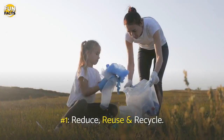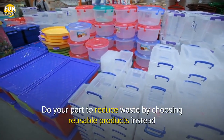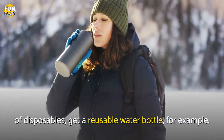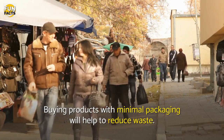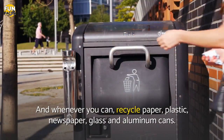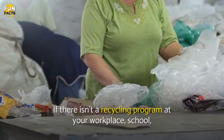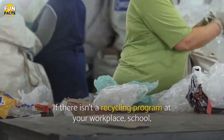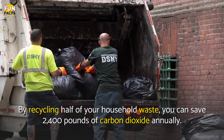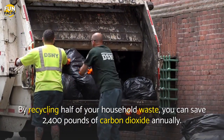Number 1: Reduce, Reuse and Recycle. Do your part to reduce waste by choosing reusable products instead of disposables — get a reusable water bottle, for example. Buying products with minimal packaging will help to reduce waste. And whenever you can, recycle paper, plastic, newspaper, glass and aluminum cans. If there isn't a recycling program at your workplace, school, or in your community, ask about starting one. By recycling half of your household waste, you can save 2,400 pounds of carbon dioxide annually.